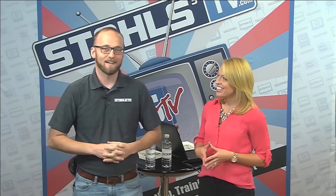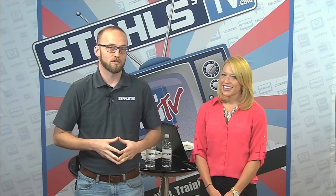Good morning and welcome to the Stahls TV Morning Show. I'm Courtney and I am Zach. We have a great show for you today focused all on outerwear. We're going to talk about some of the trends, show you how to decorate outerwear, and then show you how to sell into a number of different markets that can benefit greatly from outerwear. With that said, let's head to the table and get started.